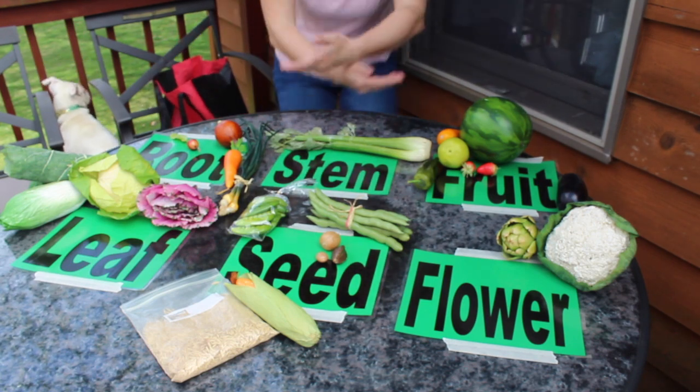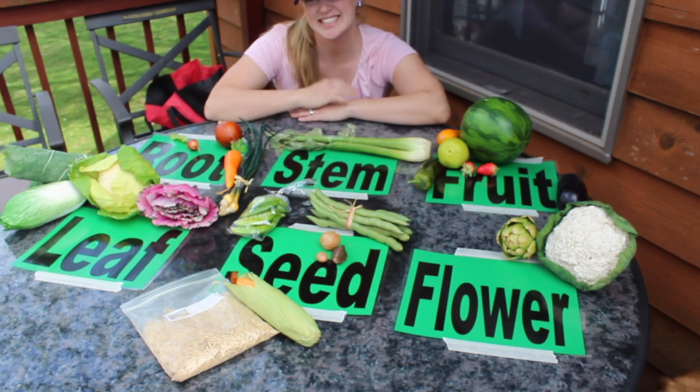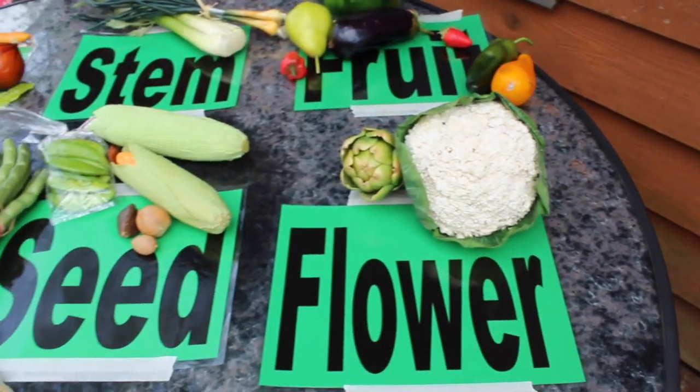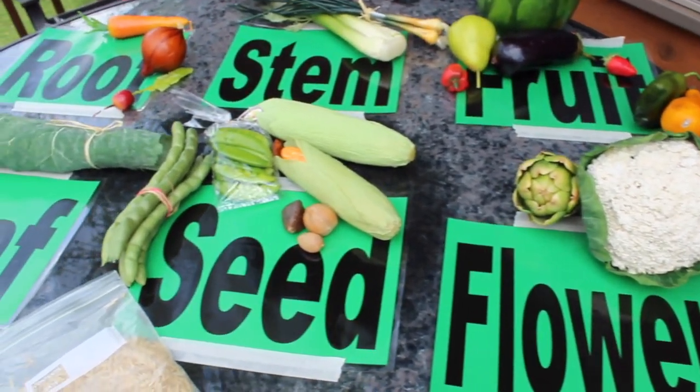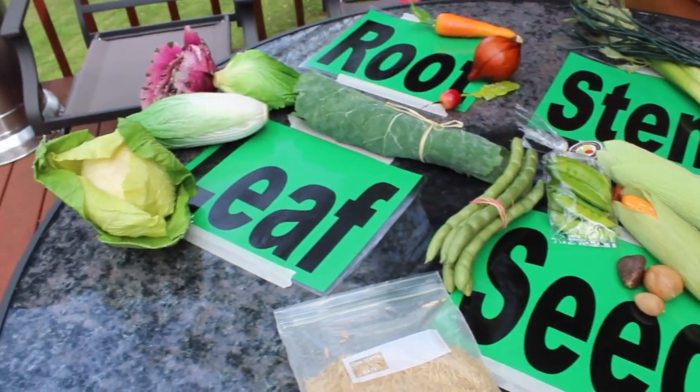Look what a fantastic spread. Thank you so much for your help. Next time you help to put away the groceries or sit down to a home cooked meal, consider: am I eating a fruit, flower, seed, stem, root, or a leaf?